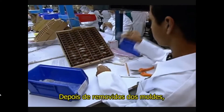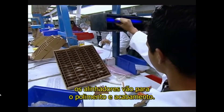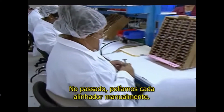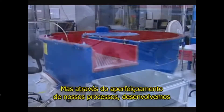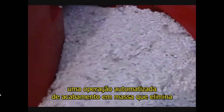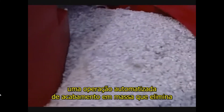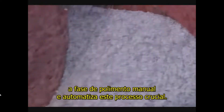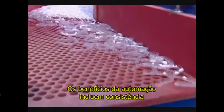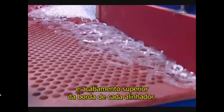Once the aligners are removed from the molds, they are ready for polishing and finishing. In the past, we polished each aligner by hand, but through our engineering process improvements, we have deployed an automated mass finishing process which eliminates the manual hand polishing operations and automates this critical process. The benefits of automation include consistency and superior edge finish on each aligner.